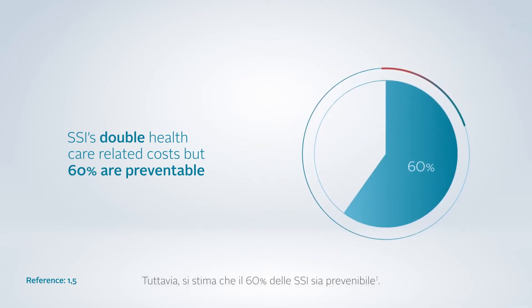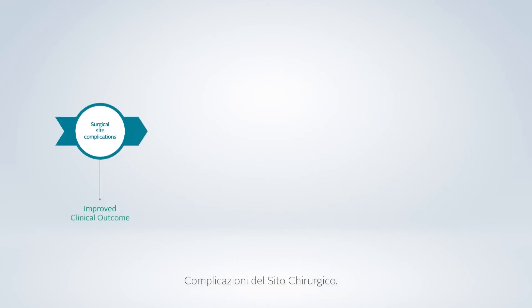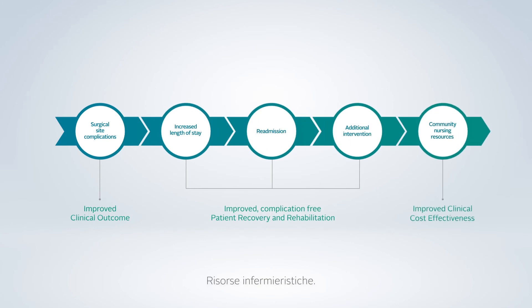However, 60% of SSIs have been estimated to be preventable. Choosing the right incision management system can help you to reduce surgical site complications, length of stay, readmission, additional intervention, and community nursing resources.